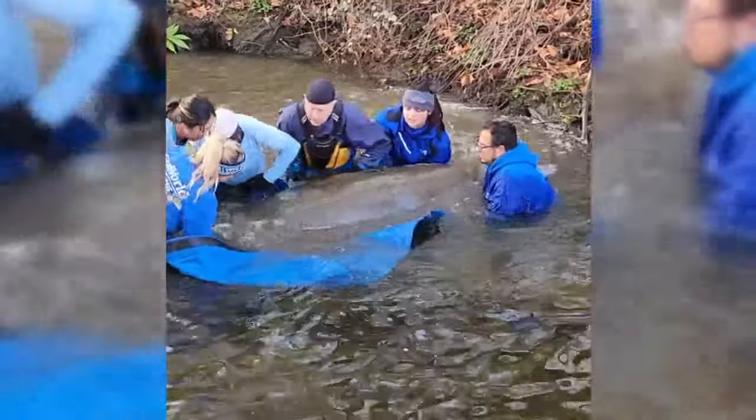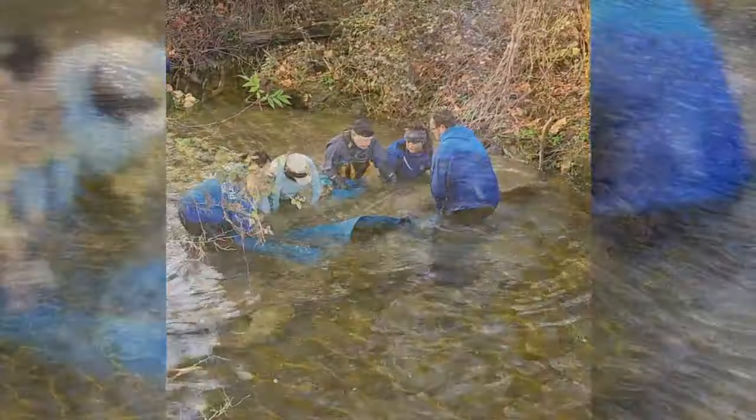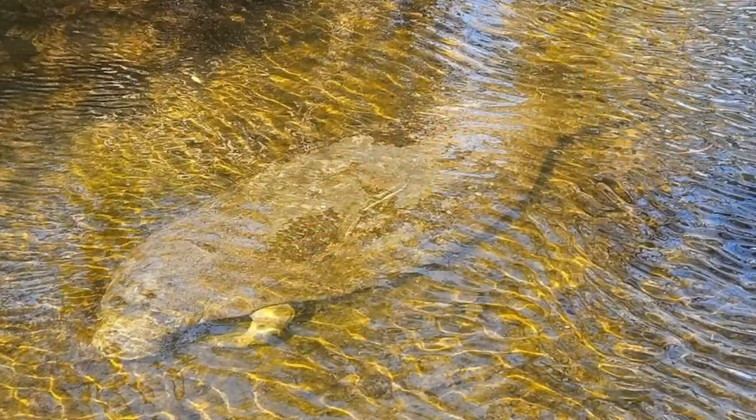This manatee was found in a critical state in the Tar River on Monday. The 900-pound female was taken from the Greenville Utilities Commission outfall canal where she was staying to keep warm. They always had the best hope that this animal would continue heading south where it should be this time of year, but it kind of got locked into a warm water outflow at a wastewater treatment area.